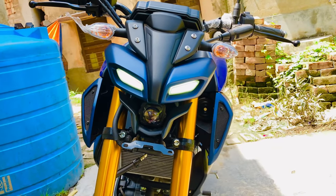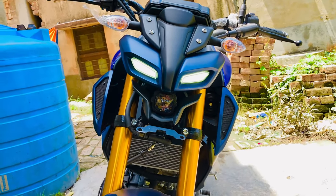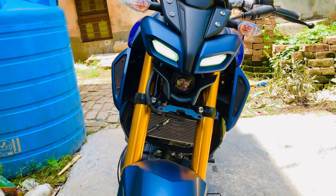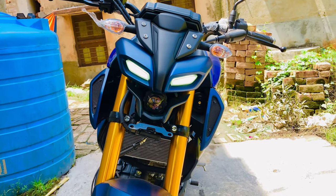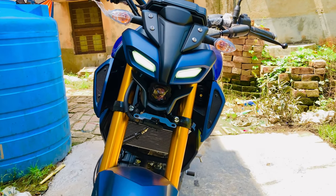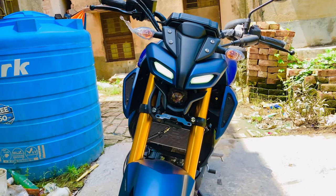First of all, we will be getting ready. This is the headlight — the headlight can be seen as a monster headlight. The projector headlight can be seen as a projector headlight. With LED lights, the visibility is better. If you have an LED setup, it's better.